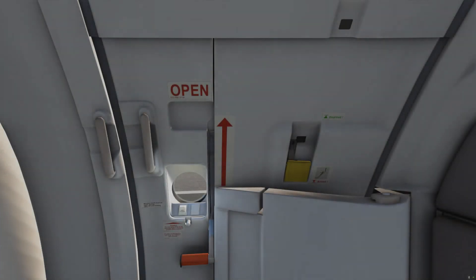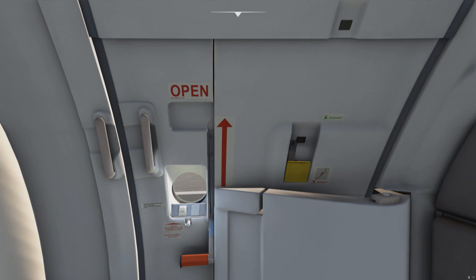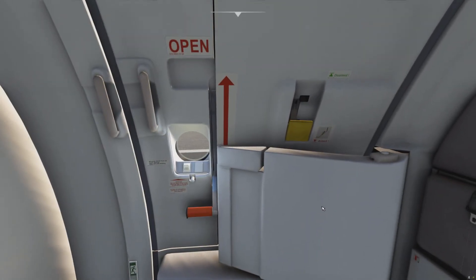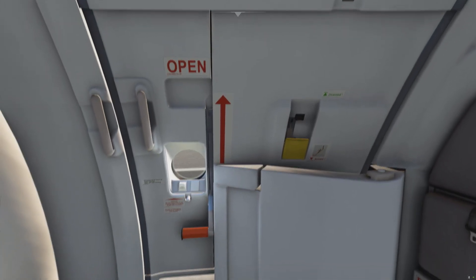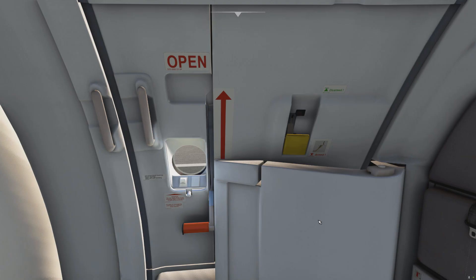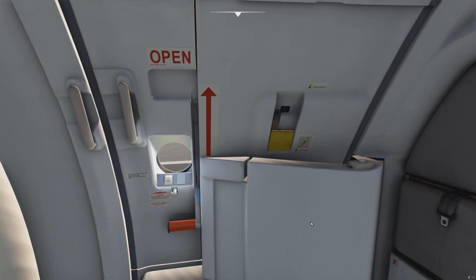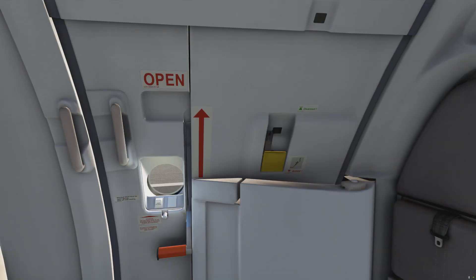Let's talk about the Airbus door. Not a very exciting item you may think, but actually these doors are incredibly clever. We could probably make an entire video just about these doors. The thing I want to talk about in this video is something I've always thought is extremely clever, and I do not know why not all manufacturers have this. Whenever the aircraft gets ready to depart, the cabin crew moves this lever here from disarmed to armed.